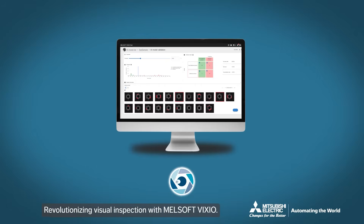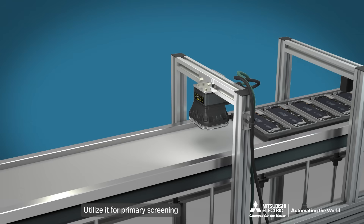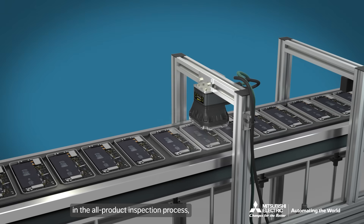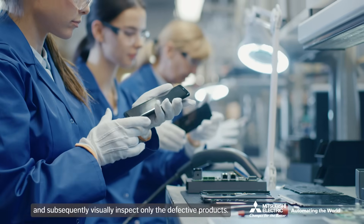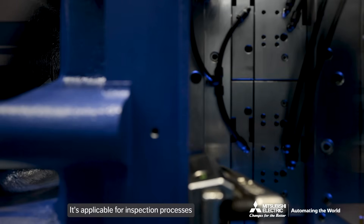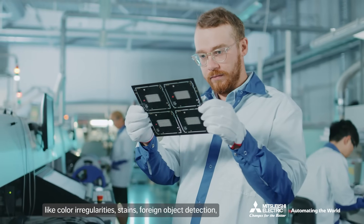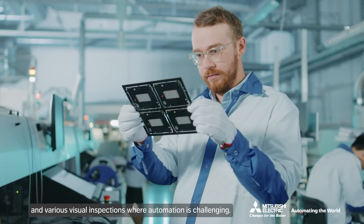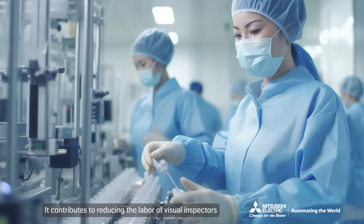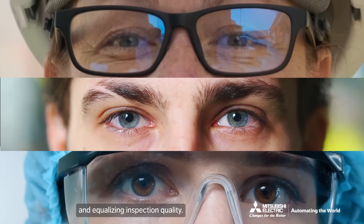Revolutionizing visual inspection with Melsoft Vixio. Utilize it for primary screening in the all-product inspection process and subsequently visually inspect only the defective products. It's applicable for inspection processes like color irregularities, stains, foreign object detection, and various visual inspections where automation is challenging. It contributes to reducing the labor of visual inspectors and equalizing inspection quality.